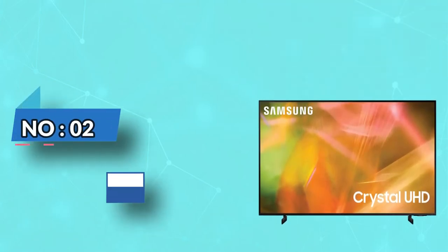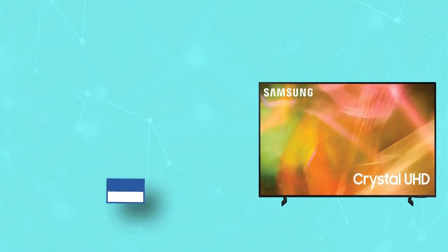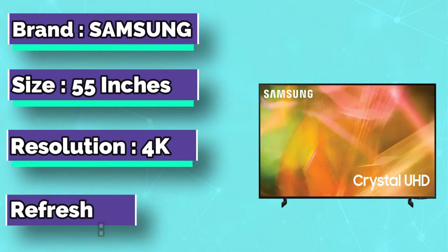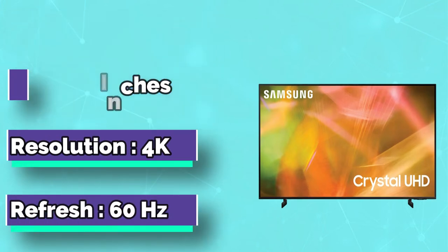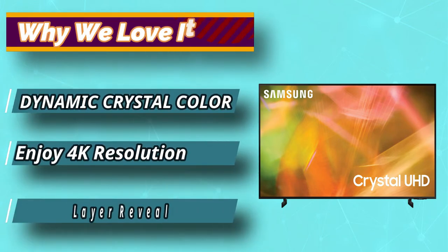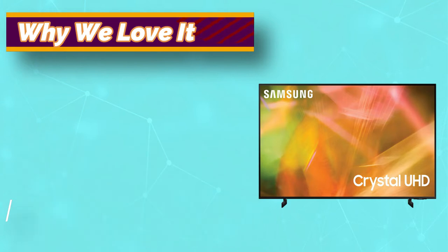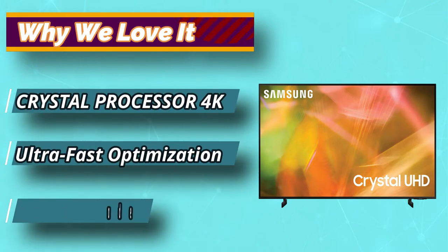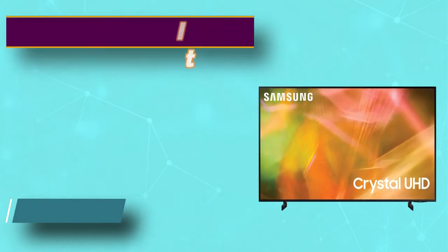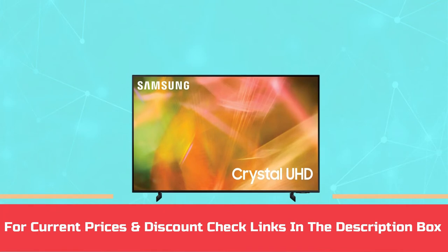Number 2: Samsung Smart TV Under $600. Take your Smart TV viewing to amazing new heights in Crystal UHD with a super slim, minimalistic Samsung 55-inch Class AU8000 Crystal UHD 4K HDR Smart TV with 3 HDMI ports. Elevated, lifelike clarity offers you a picture that has to be seen to be believed, thanks to the dynamic crystal processor 4K that delivers vibrant, picture-perfect viewing. For current prices and discounts, check the links in the description box.